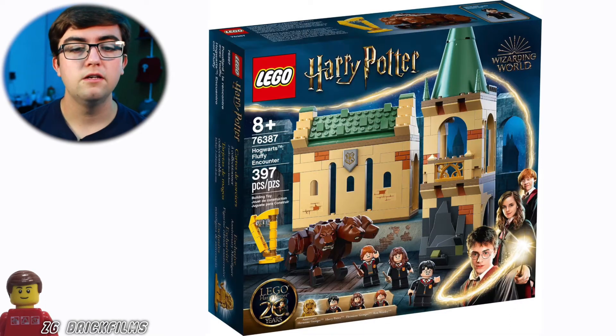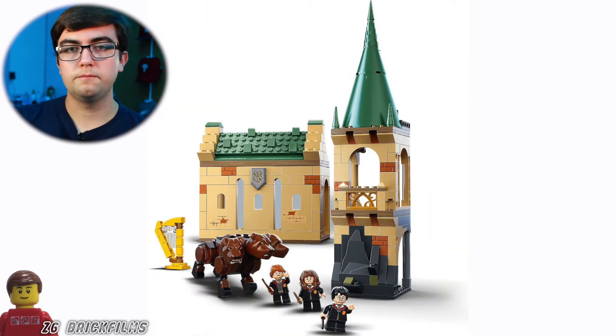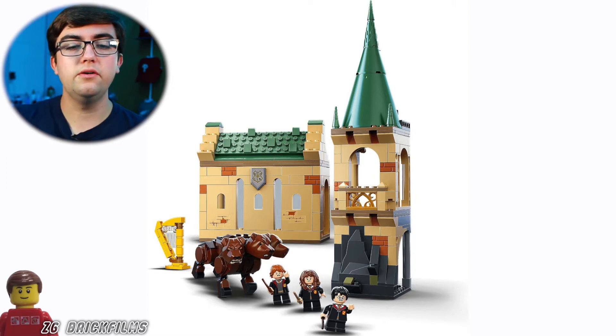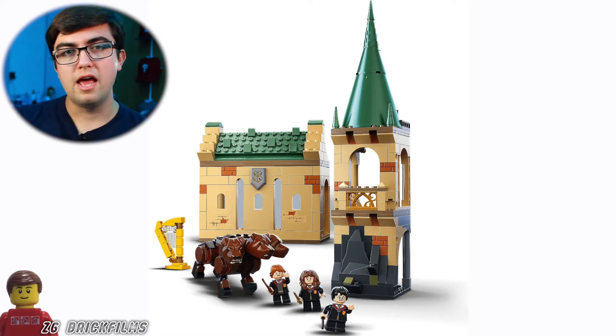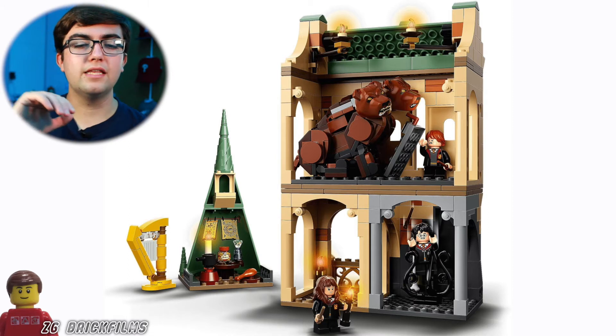Now for the Sorcerer's Stone castle sets — the first one is the Fluffy set, which is a smaller one. I don't know the prices but I think it looks awesome. The dog looks classic Lego to me — it's most likely a new mold but it looks so good. The emphasis is more on the interior: we get the trap door and the Devil's Snare inside.